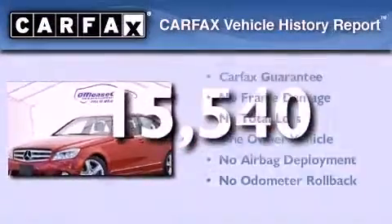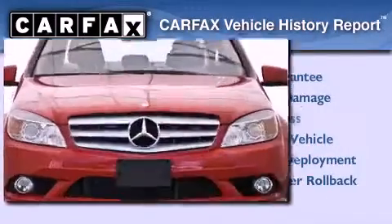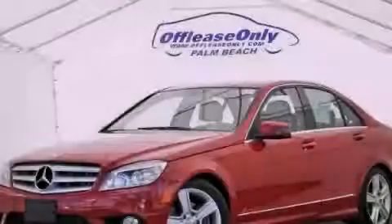This Mercedes has had only one owner and it qualifies for the Carfax buyback guarantee. Please call today to reserve this vehicle for a test drive.